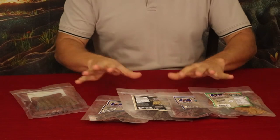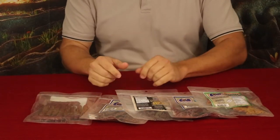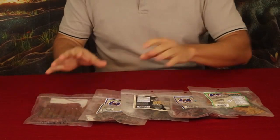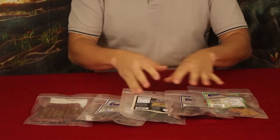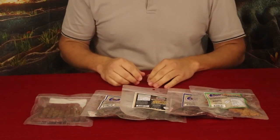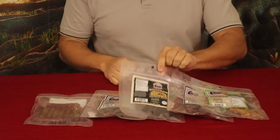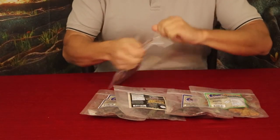I believe they have quite a few other flavors as well. You can find a lot of these in gas stations and convenience stores, so take a look around and see if you can find them. Again, this is Viking Snacks. Let's go ahead and tear in and start trying these out.